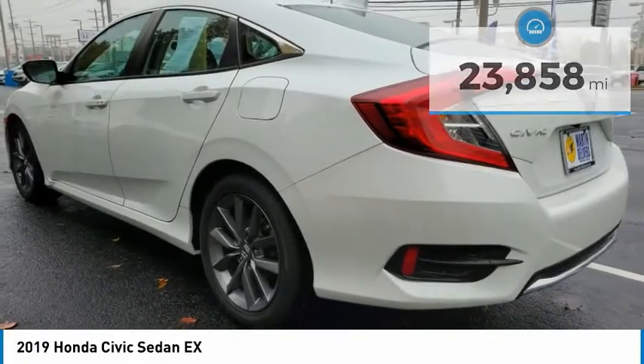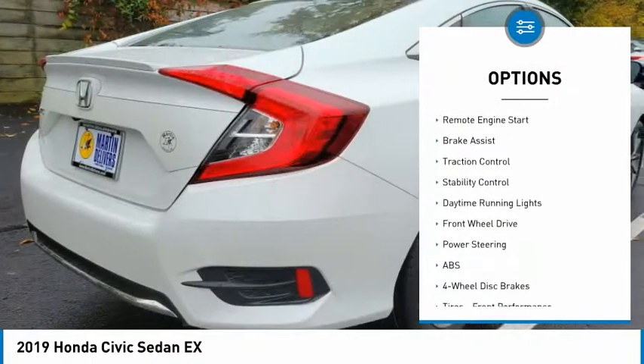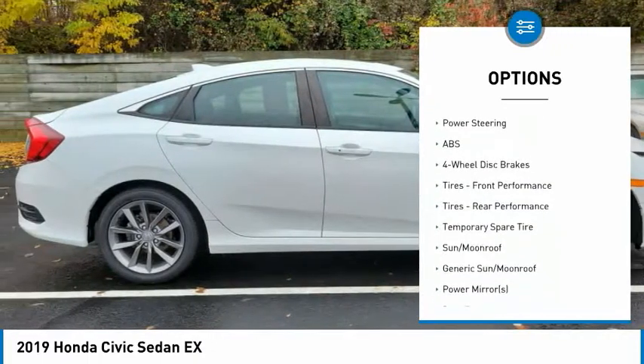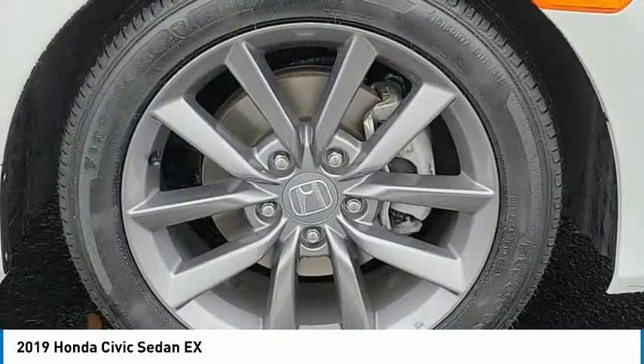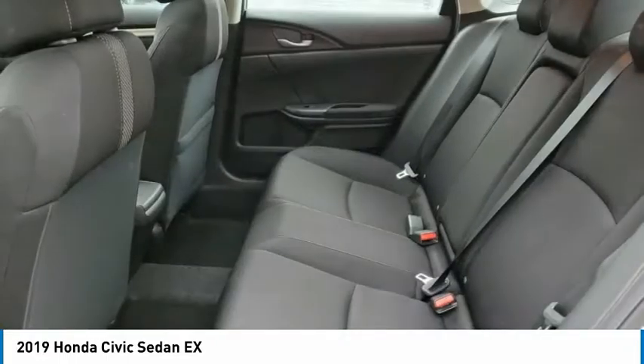Here are some of this vehicle's great options: tire pressure monitor, turbocharged, heated mirrors, aluminum wheels, rear spoiler, remote engine start, brake assist, traction control, stability control, and daytime running lights. Your new ride is just a phone call away.